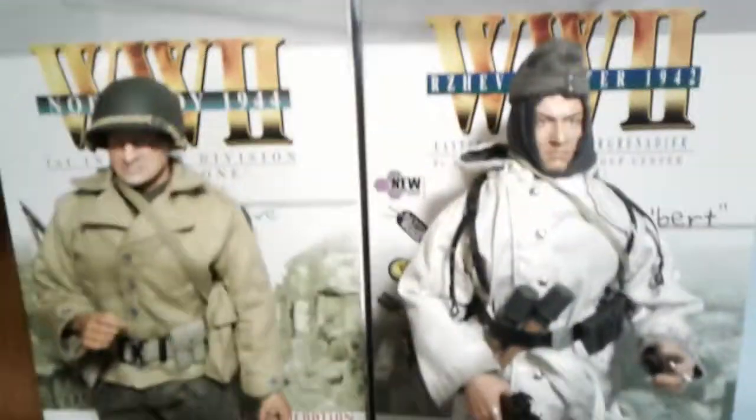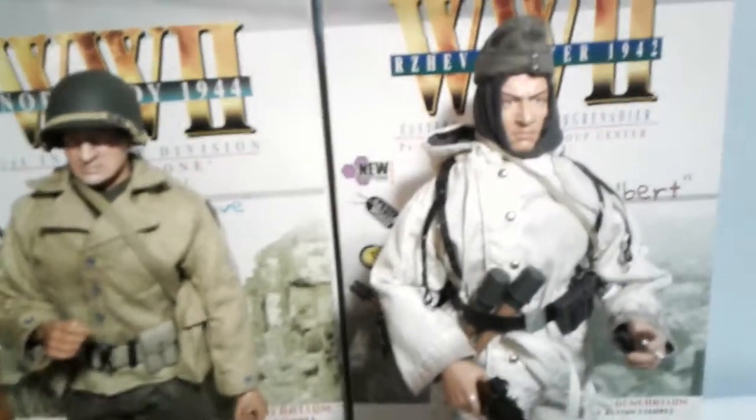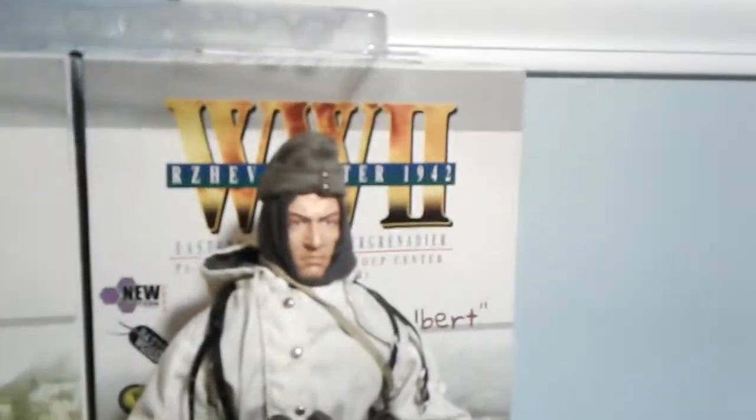Hi guys, rock and roll collectors, killer collectibles for you. I think that's the best one I've done. So I just got these two figures for early Christmas presents. I know it's kind of ridiculous, but my brother suckered my mom into it, so that's how I got Albert, some Russian name, Winter 1942.